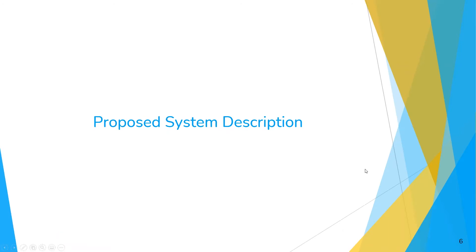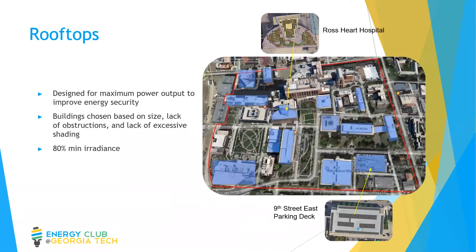Now Alyssa will take over and talk about our proposed system. We designed a total of 13 rooftops, and we chose the buildings based on their size, lack of obstructions, and lack of excessive shading. We decided to design a system with maximum power output, using a small tilt angle and minimal spacing so we could fit as many panels as possible on each building. This was because we're designing on the medical campus, so energy security is extremely important. We ran calculations on each individual building to customize the spacing to each roof, and when adding the panels we paid attention to irradiance and possible obstructions, removing any panels that were too shaded.